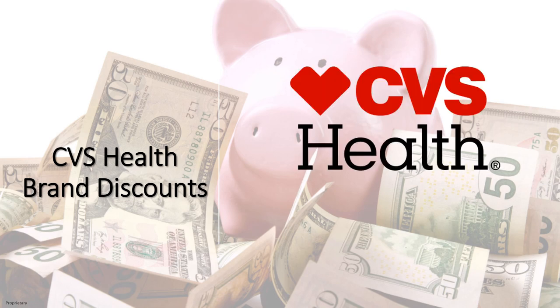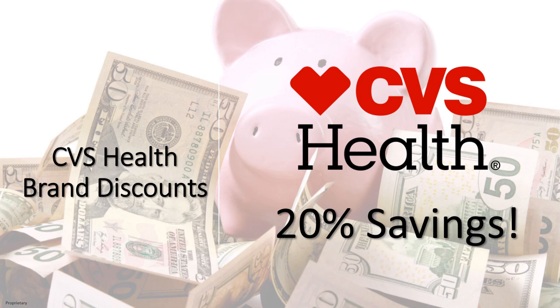Another great benefit that comes with being a CVS health plan member is that Austin ISD has partnered with Aetna to offer you a 20% discount on eligible CVS health-related items. All you have to do is show your ID card while checking out in order to enjoy this benefit.